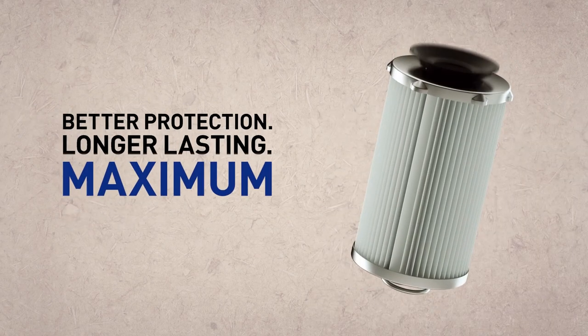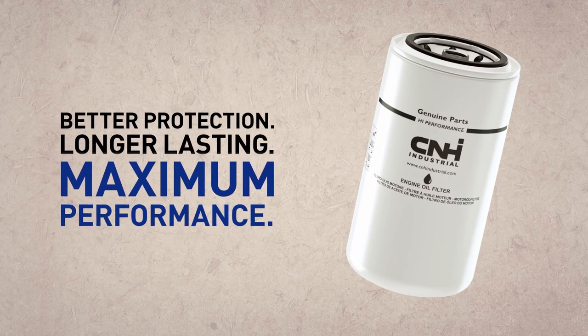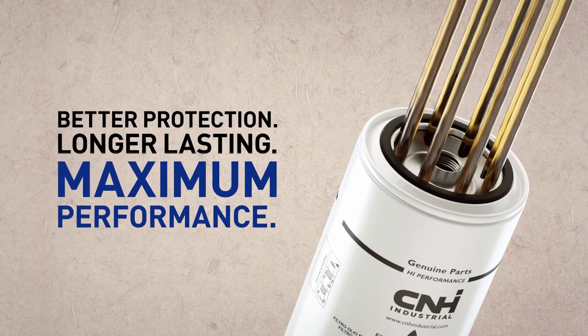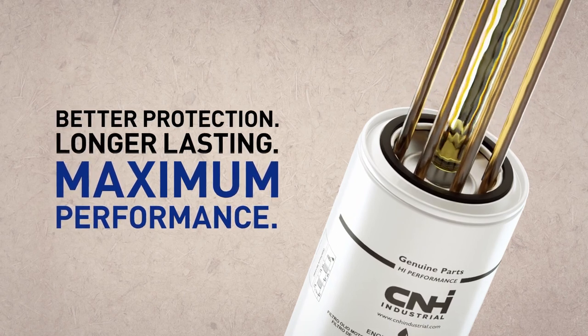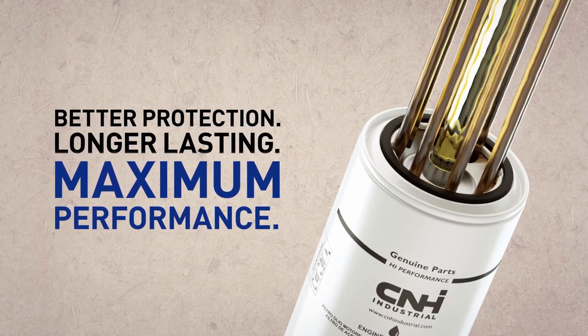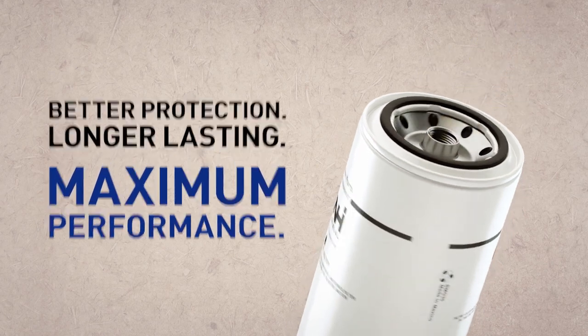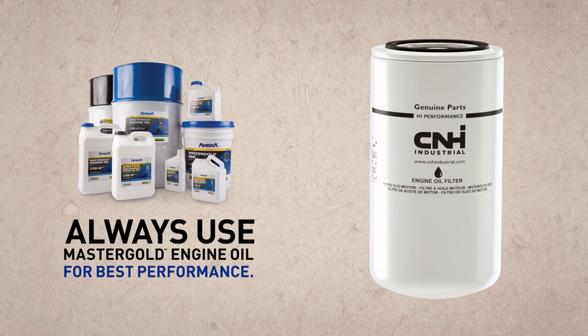The numbers don't lie. When tested side by side, our 15 micron filters deliver better protection without sacrificing filter life. Choose genuine New Holland engine oil filters to maximize performance and protect your investment. For best performance, always use with Unitec or Master Gold engine oil.